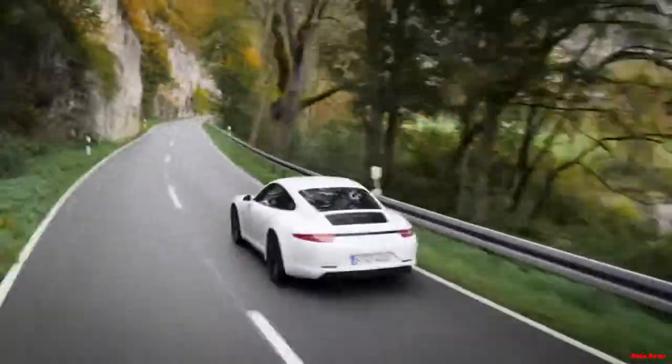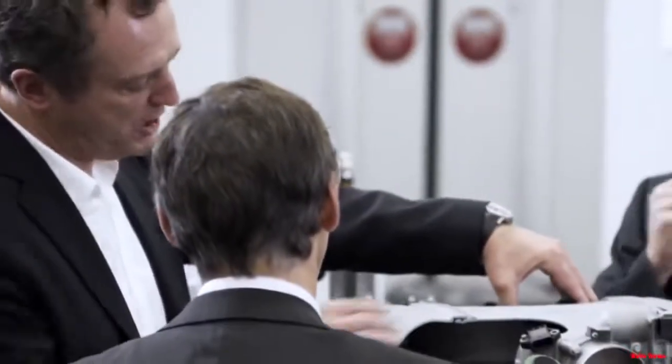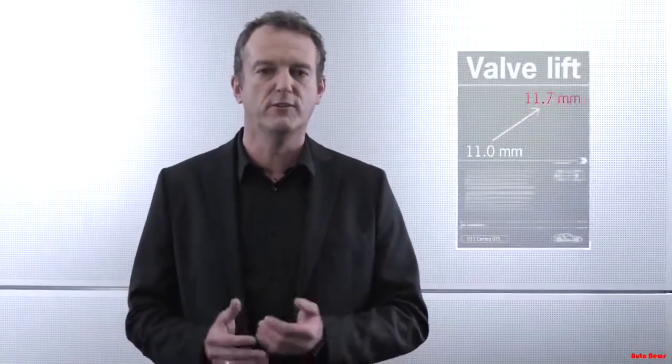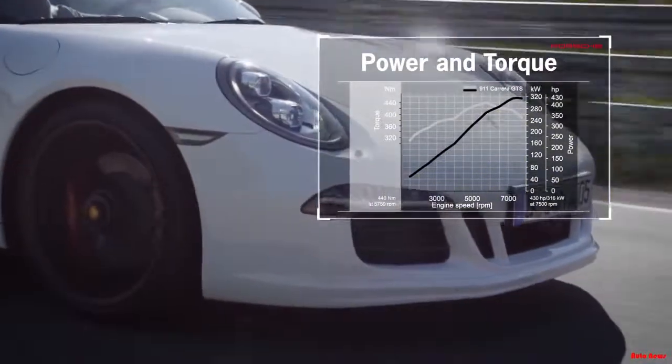The new Carrera GTS models produce 430 HP, 30 HP more than in a normal Carrera S. We did this by systematically optimizing the induction system and tuning it for power. We increased valve stroke from 11 millimeters to 11.7 millimeters and streamlined the induction pipes. This extra power expresses itself most in the upper engine speed range, where engine revving is noticeably freer and more agile.